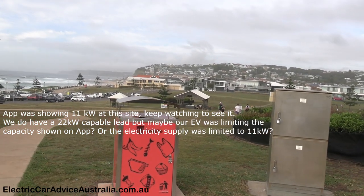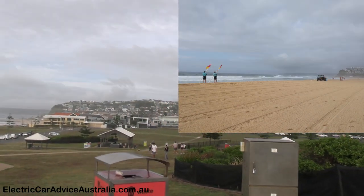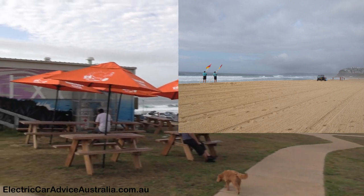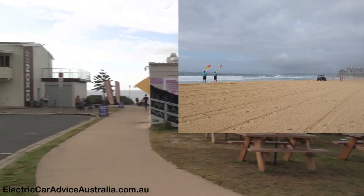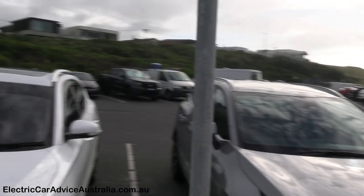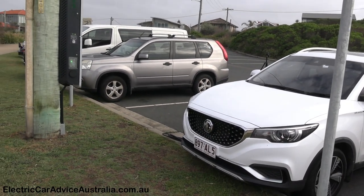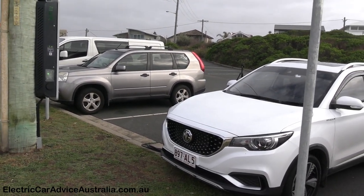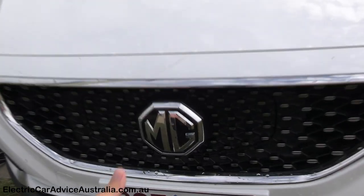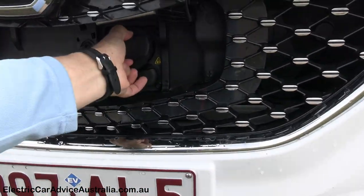There's the EVX branding. It's a lovely spot at Dixon Park — the kids have jumped out and run down to the beach. There's a kids playground, a dog park, heaps of parking, a little coffee shop, and the surf club. There was no waiting at this charger, and the reason for that is there's a 50 cent per kilowatt charge here — obviously everyone would be going to the free Type 2 chargers nearby first.